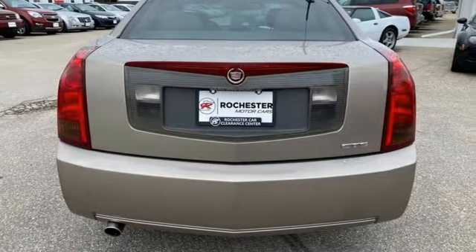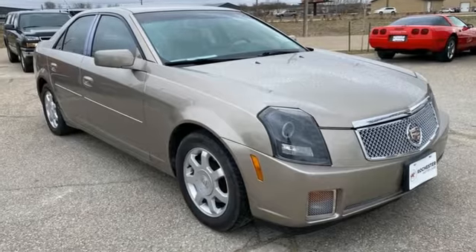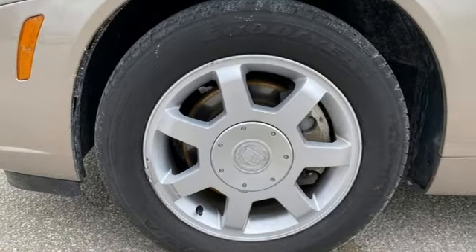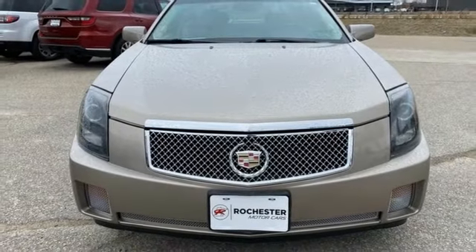Edmunds.com explains the stiff chassis and well-tuned suspension work brilliantly together, delivering plenty of feedback without ever feeling harsh or uncomfortable. Cadillac is driving the world forward. See it for yourself when you take it for a test drive.